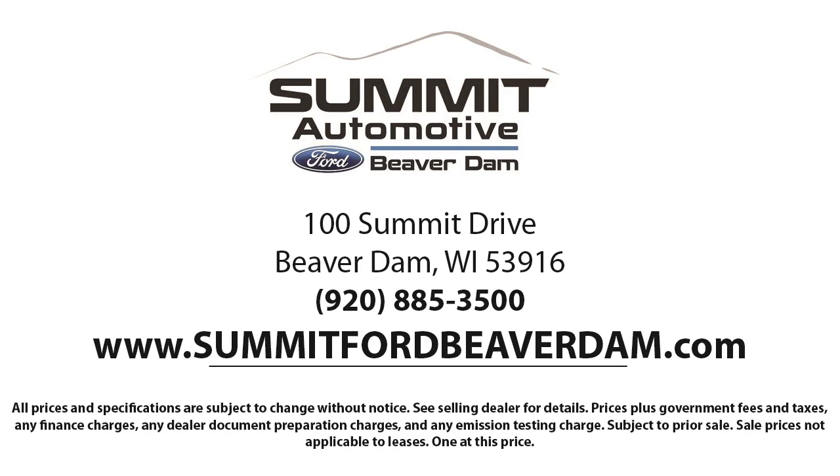Come see us today and experience the satisfaction that comes from being a Summit Ford customer. We're located at 100 Summit Drive in Beaver Dam. Go to Summit Ford Madison. Bye.